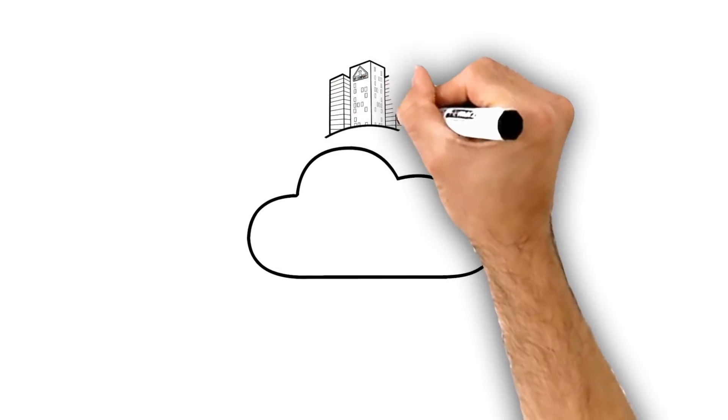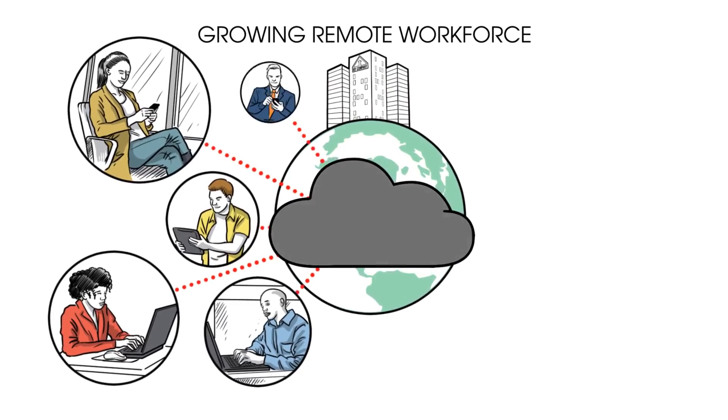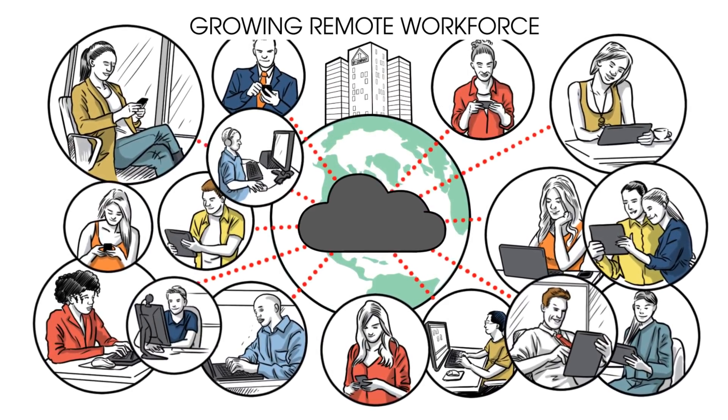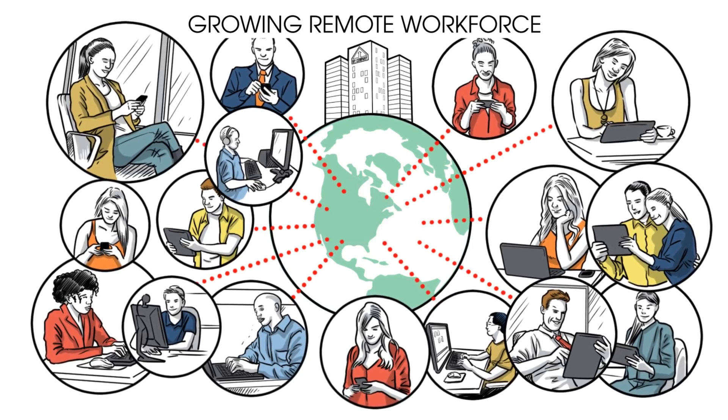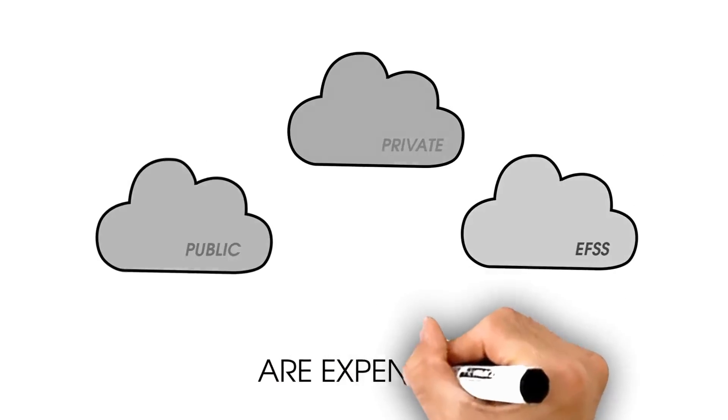Enterprise remote data access and sharing is critical today. With the growing remote workforce, more mobile devices, and more data needing remote accessibility, the cloud has been the only option. But you have more data than you can sync to the cloud. And public, private, and EFSS clouds are expensive.